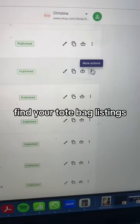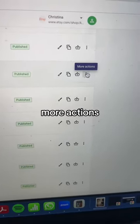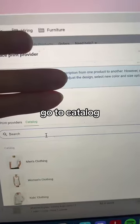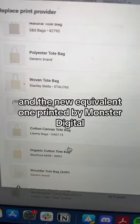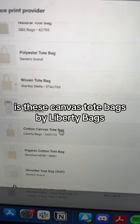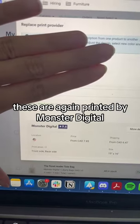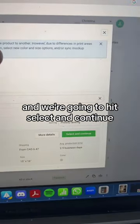You'll need to go into Printify, find your tote bag listings, and hit More Actions. Then hit Replace. Go to Catalog — the new equivalent one printed by Monster Digital is the canvas tote bags by Liberty Bags. These are again printed by Monster Digital, so hit Select and Continue.